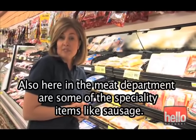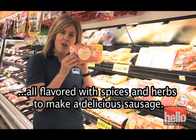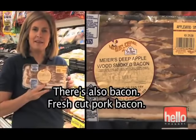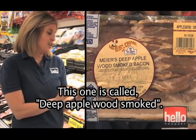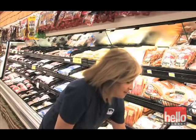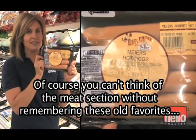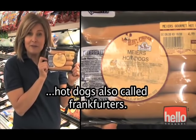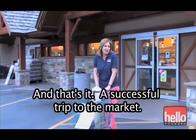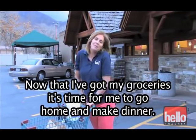Also here in the meat department are some specialty items, like sausage. This sausage has several meats ground up inside, all flavored with spices and herbs to make a delicious sausage. There's also bacon — fresh cut pork bacon. This one is called deep applewood smoked, so it has a special smoky flavor. And you can't think of the meat section without these old favorites: hot dogs, also called frankfurters. A successful trip to the market — thanks so much for coming with me. Now I've got my groceries; it's time to go home and make dinner.